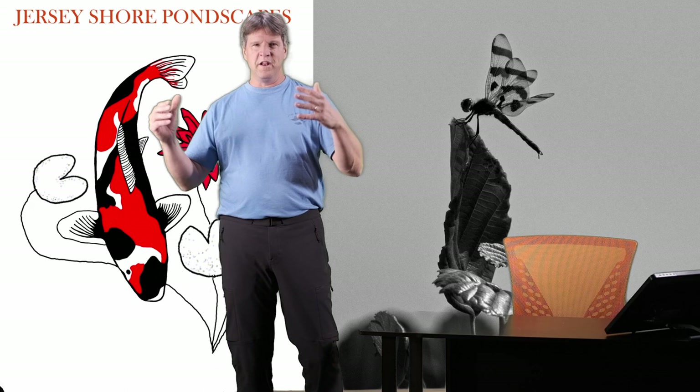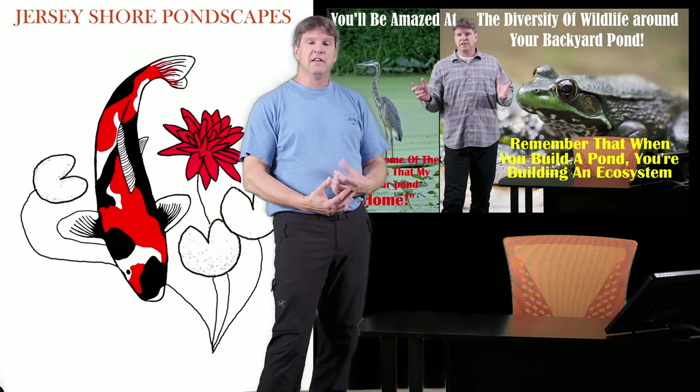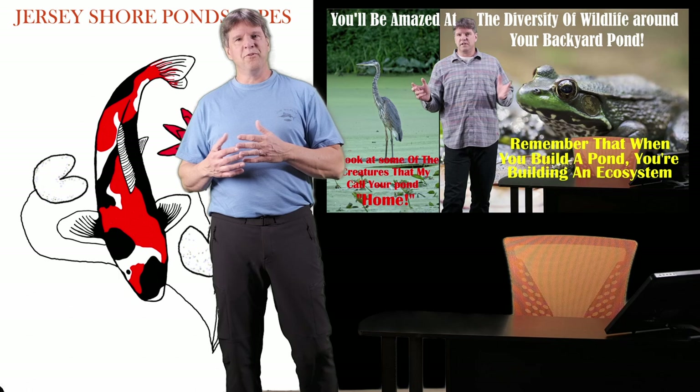I have videos on so many different topics. Today we're doing a video on something a little different. I have done a video a while back about the type of wildlife that your pond may attract — some good, some bad. Check out that video; it's pretty cool.